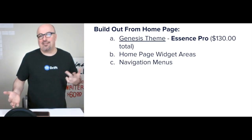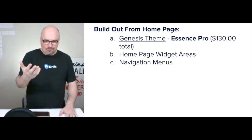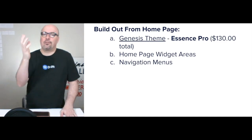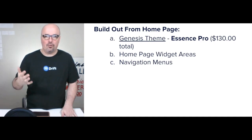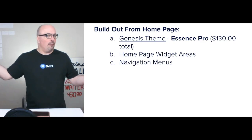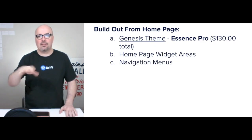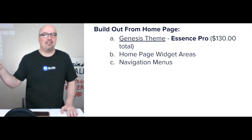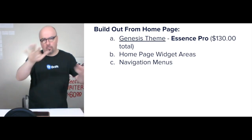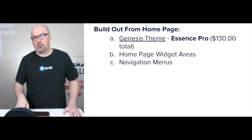I use the Essence Pro Genesis theme — it's $130 from StudioPress.com. That allows me to focus on the homepage and get the front door completely done as version one. It's not done forever, but it's version one. I use the homepage widget areas to lay it out, and I write some HTML and a little CSS as needed, all working within how the Essence Pro theme already structures its homepage.